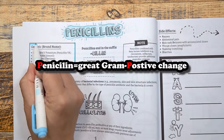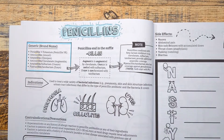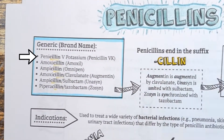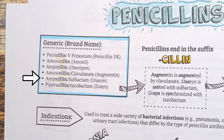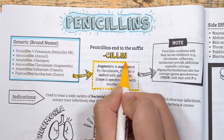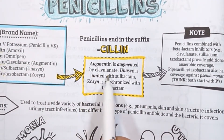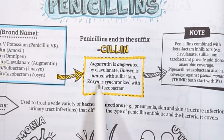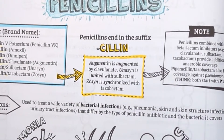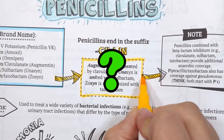Think penicillins start with P for excellent gram-positive coverage. The drugs in this class are super easy to spot because they all end in the suffix "-cillin", such as penicillin, amoxicillin, ampicillin, and piperacillin. Some brand names hint at the fact that penicillins are combined with a beta-lactamase inhibitor, such as Augmentin augmented by clavulanate, Unasyn united with sulbactam, and Zosyn synchronized with tazobactam.